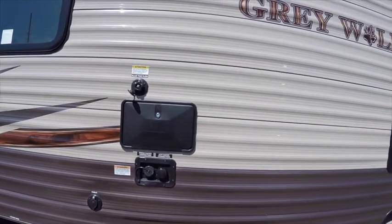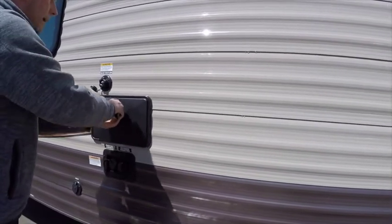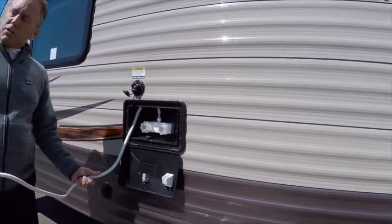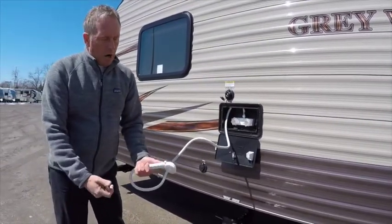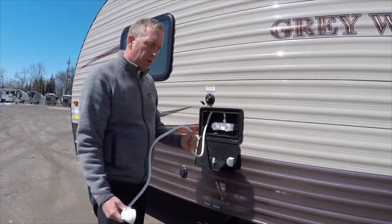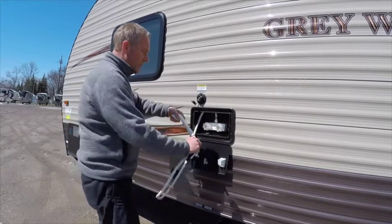I have an outside shower with hot and cold running water. This is an excellent fish cleaning station — I've set tables up before, gone perch fishing, and used this to clean fish. It's also nice to spray the kids off if they're all muddy or they've been swimming. Hot and cold water on the outside shower — a nice feature.